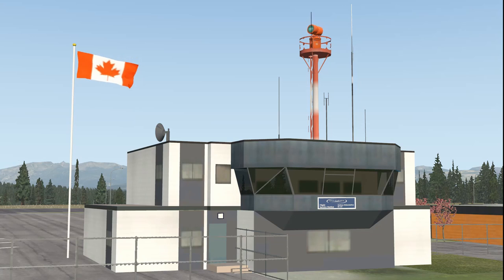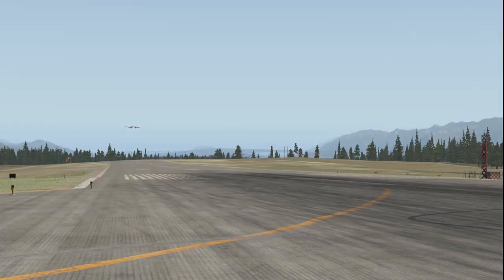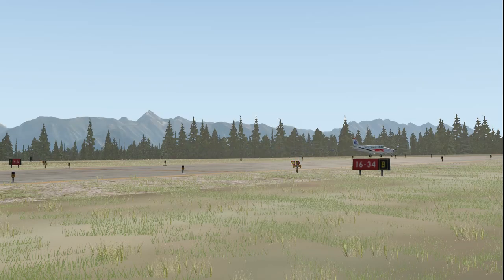Cranbrook Radio, King Air, Charlie Golf Romeo X-ray X-ray. Golf Romeo X-ray X-ray, Cranbrook Radio. Golf Romeo X-ray X-ray is 7 miles more inbound for left. Golf Romeo X-ray X-ray will enter the straight-in for runway 1-6. Golf Romeo X-ray X-ray is down and clear.